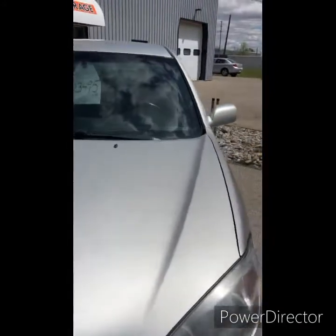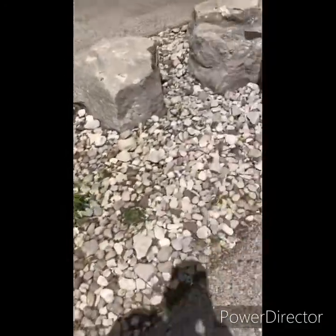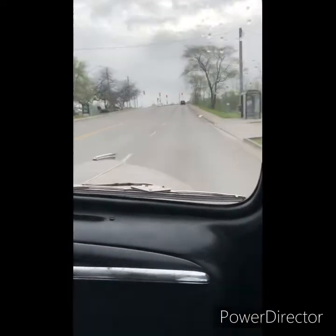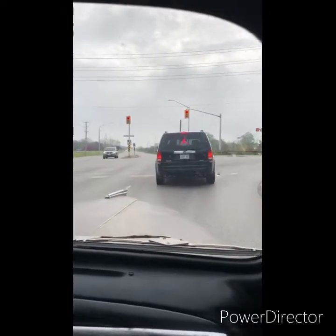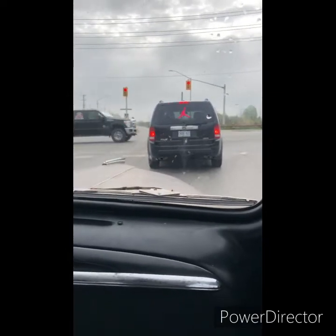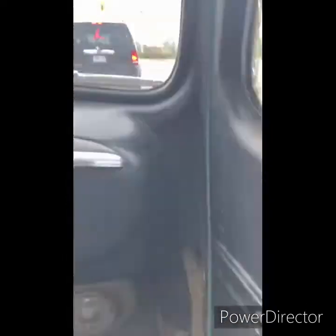I'll get some more footage with him in a second when we get inside. We're going for a ride in Mikey's truck. Dude, that's way faster than my old truck was. Holy shit — we're in a six-liter with a tune.